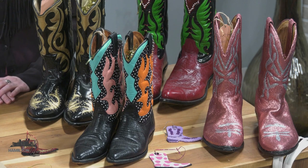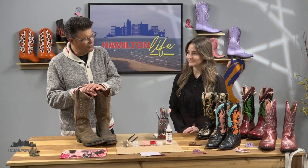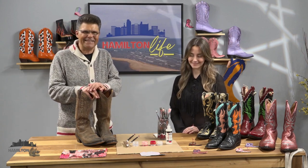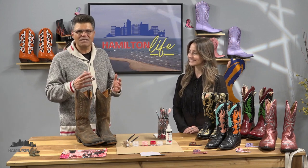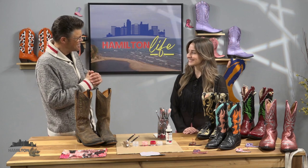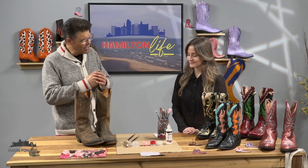Hello everyone and welcome back to Hamilton Life. As you can see, we have some beautiful gently used boots that have been given a second life. Here to talk to us about the boots and the process is Evan McDonald from Trash Queen Boots. Evan, nice to see you today — welcome. This is awfully exciting.